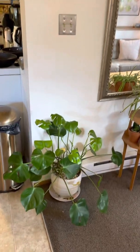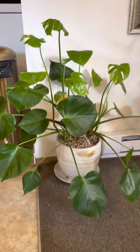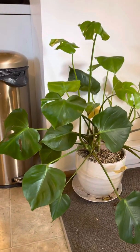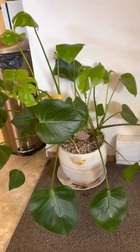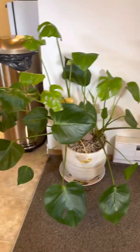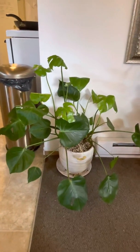We'll start over here. This is Kai, who is a big, big monstera. They've got a couple yellow leaves right now that I have to trim off, but I think they're doing okay. They might not have enough light where they are, but generally they seem okay, and I love them very much.